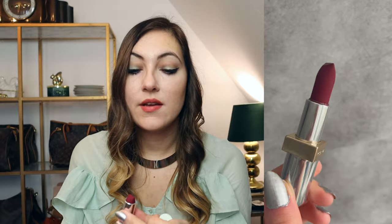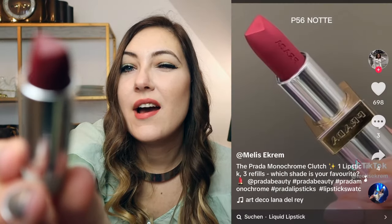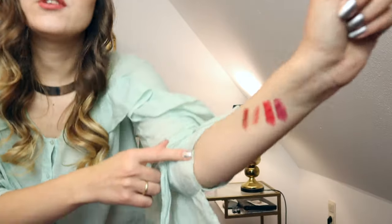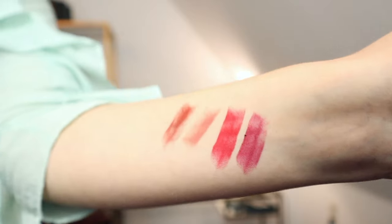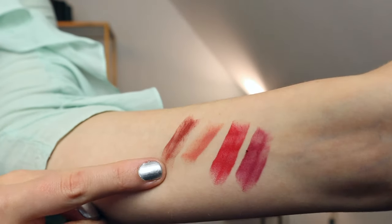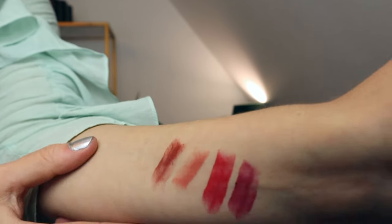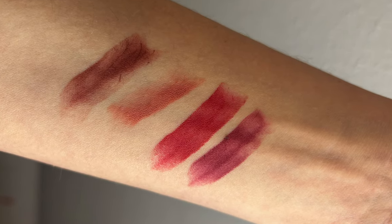These lipsticks have a triangle shape so they are easier to apply, but I have to admit I don't think it was that easy of an application — maybe because I'm not used to that shape, or because I was trying to apply it carefully so it would look good on camera. These are the swatches: brownish red, neutral everyday, very bold red, and the berry shade. Which one is your favorite color?